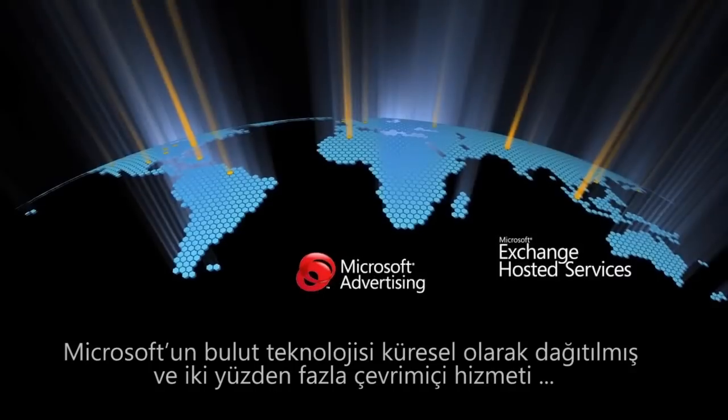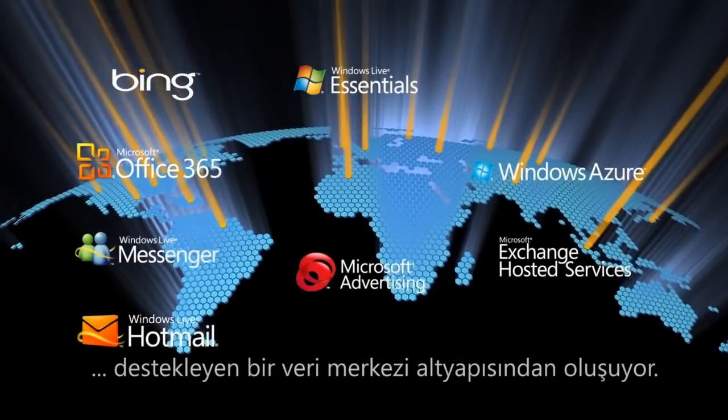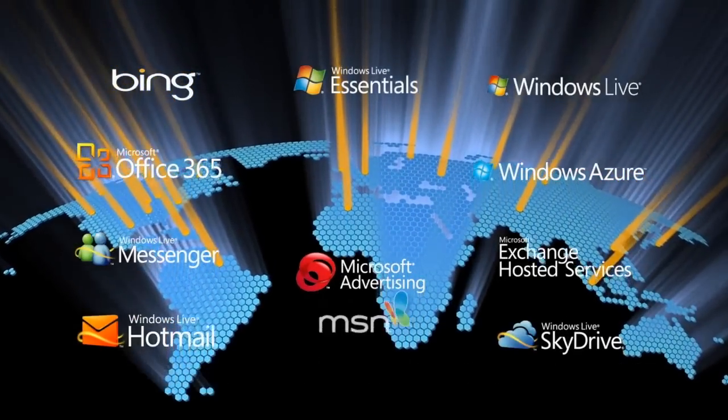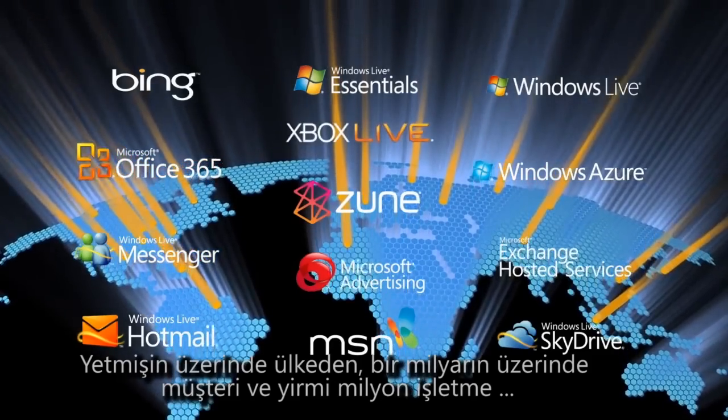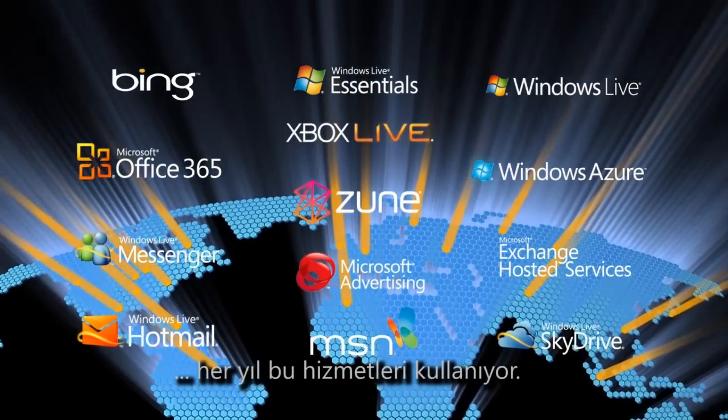Microsoft's cloud is comprised of a globally distributed data center infrastructure supporting over 200 online services. More than a billion customers and 20 million businesses in over 70 countries use these services each year.